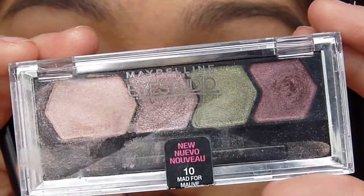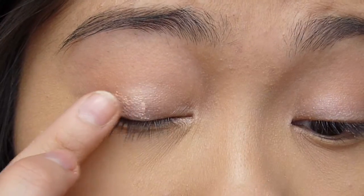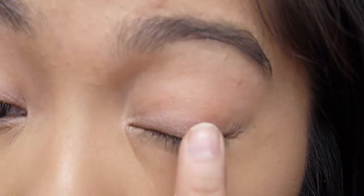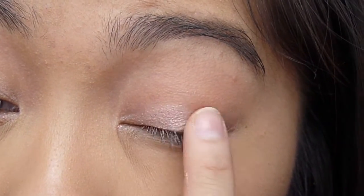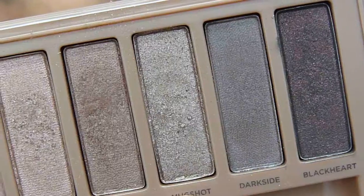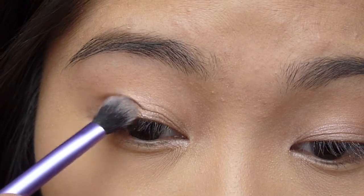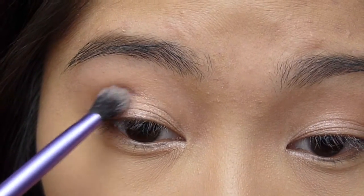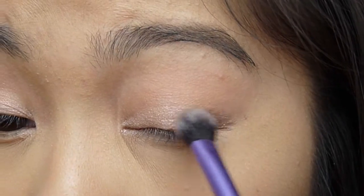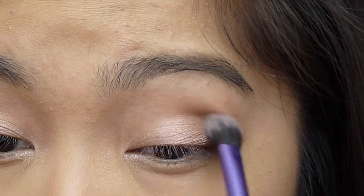Next, I'm taking the lightest shade in the Mad From Loff Quad from Maybelline, which is an iridescent pink shade, and I'm going to be patting that onto my lid. Then I'm going into my Naked 3 palette, taking the shade Mud Shot — a taupe shade with a little bit of a pinky tone to it — and applying this to the outer half of my lid, dragging it into my crease as well. I'm also going to take it on a smudger brush and apply it to my lower lash line.